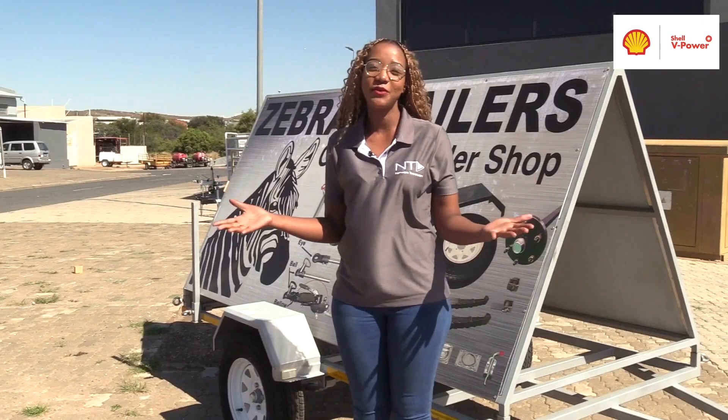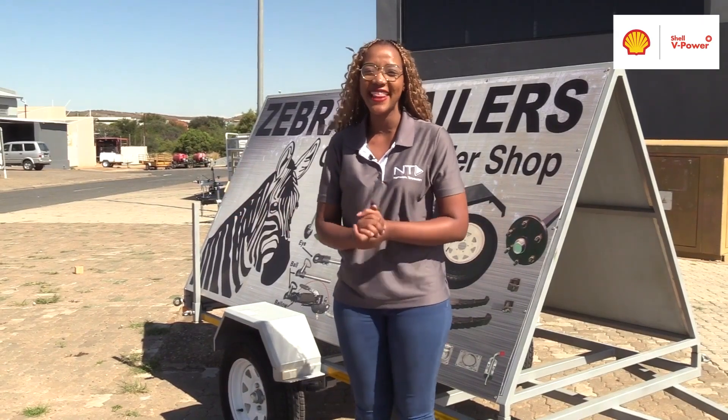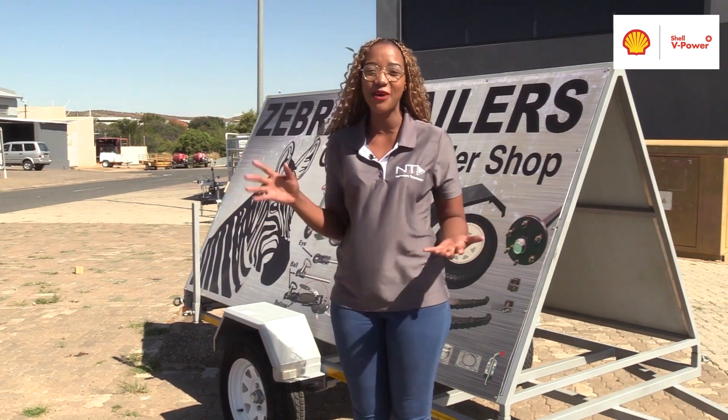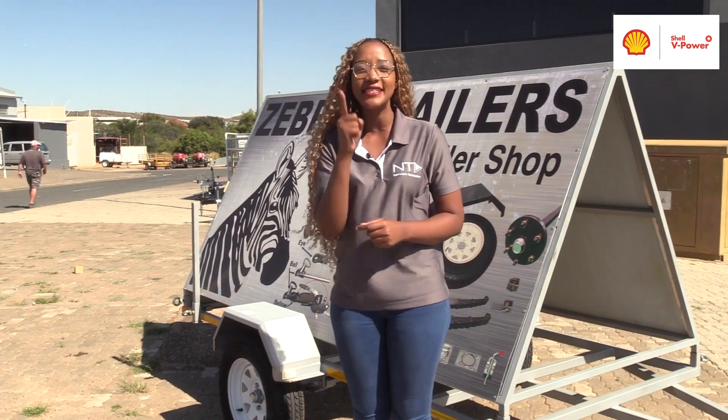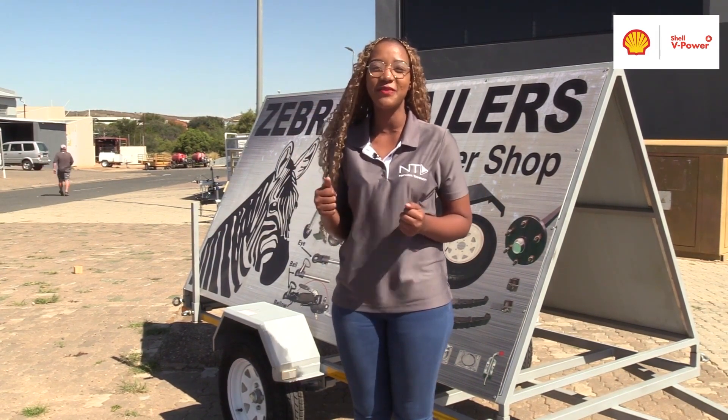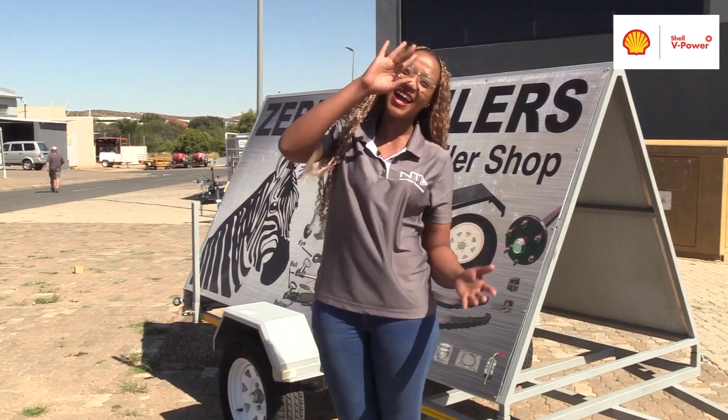We've reached the end of yet another exciting edition of my.na Cars. Remember to catch us every week on DSTV Channel 285 and Go TV Channel 25. All my love, all my light — and ciao! But before I go, I see a Zebra Trailers Ford trailer right there, and I'm going to go grab myself a bite to eat. Until next week — ciao!